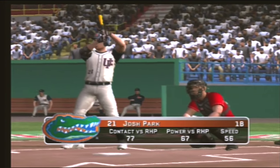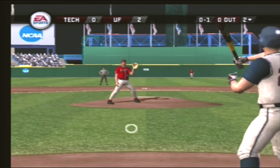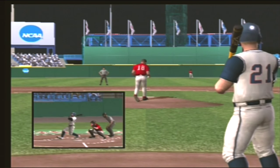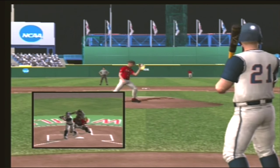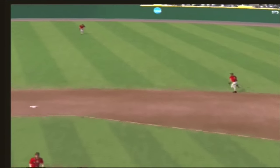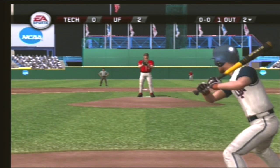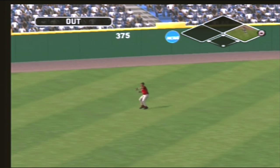Number 21 is digging in. Swung through the change-up away. Foul tipped — that foul caught the catcher. There's a routine fly ball — makes the catch for the first out. He should be able to get to this. Now two outs.